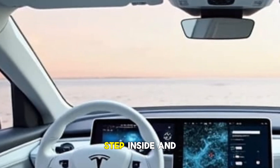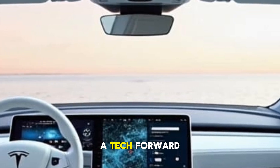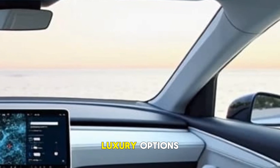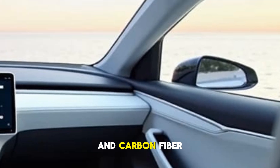Step inside the 2025 Model S Plaid and you're welcomed into a tech-forward, ultra-premium cabin. Tesla has refined the materials, adding more sustainable luxury options like vegan leather and new trim choices, including real wood and carbon fiber accents.